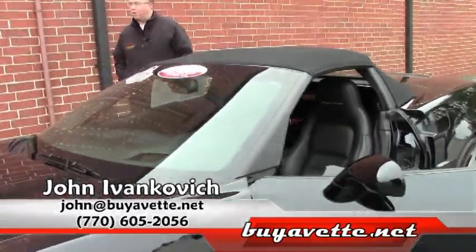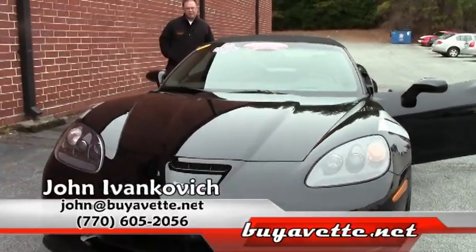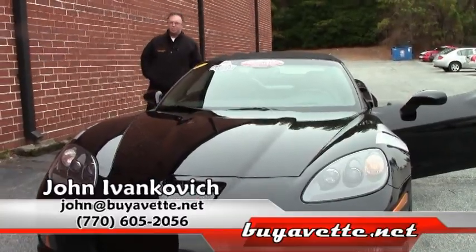Triple black Grand Sports are harder and harder to find, especially with low mileage on them. Give me a call at 770-605-2056 if you'd like to know more about this or any of our hundreds of Corvettes we have in stock. We'll see you on the road.